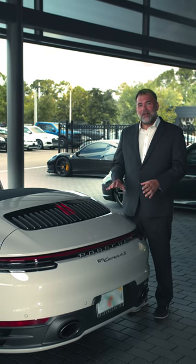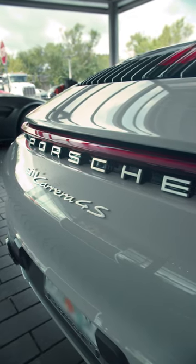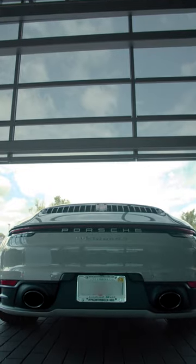At the rear of the 911 you'll find my personal favorite exclusive manufacturer option, the sport exhaust system in black. It really is where art meets function.